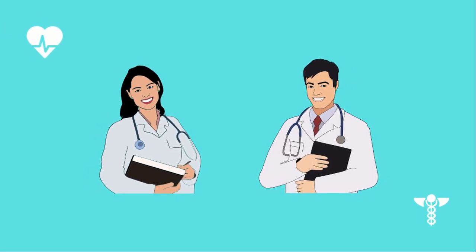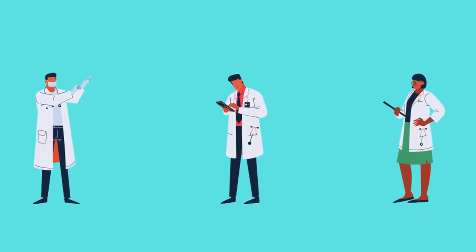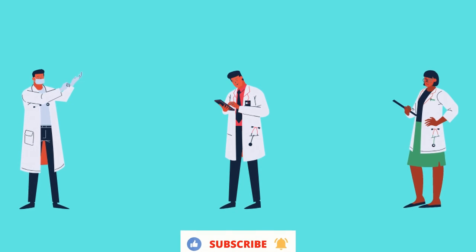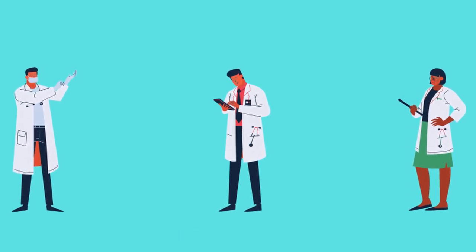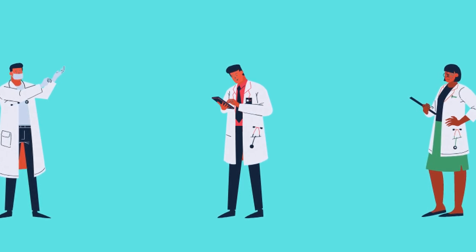To become a GP, you need to undertake at least 3 years of GP specialty training, which consists of a mix of hospital and GP posts. I'm currently a GP ST3 and have gone through the GP training application process. Recently, many of you have asked me to make a video on how to become a GP in the UK.